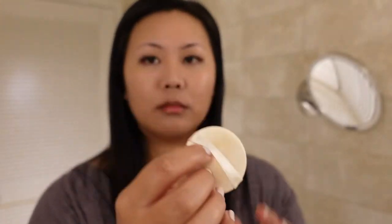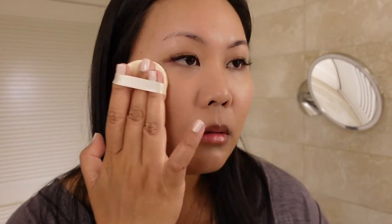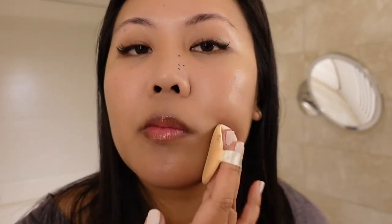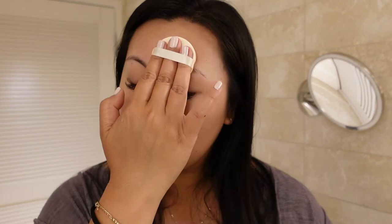Next, I like to use this air puff to dab the product further into your skin. This way, you can be sure that you don't have any product just sitting on the top layer of your skin, so it can be absorbed more.